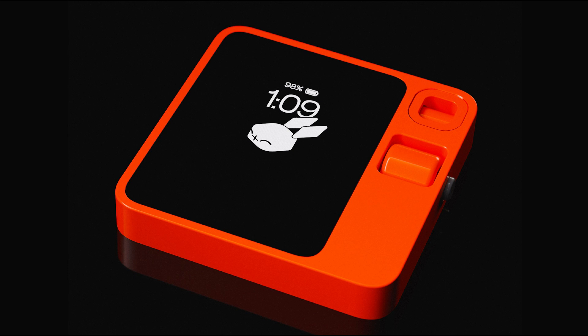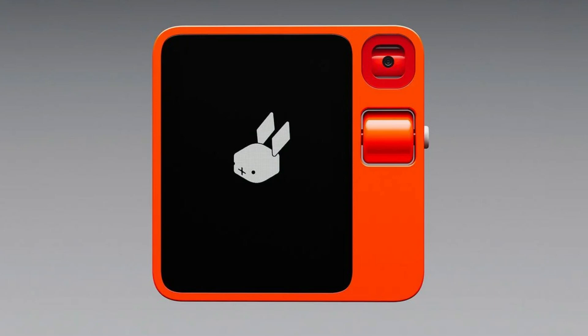All things considered, the Rabbit R1 seems to be a flexible and easy-to-use AI helper meant to simplify everyday chores and boost output in a range of situations.